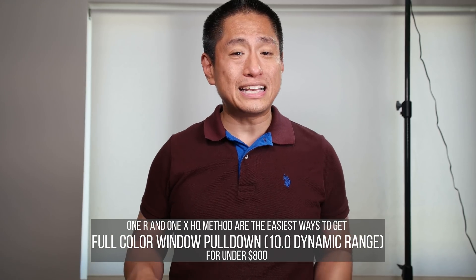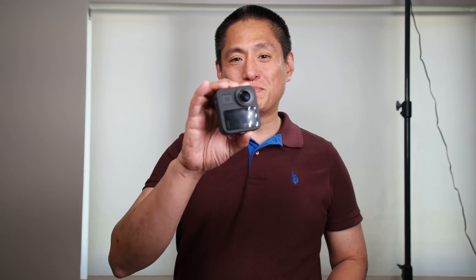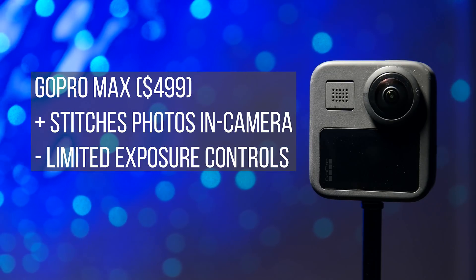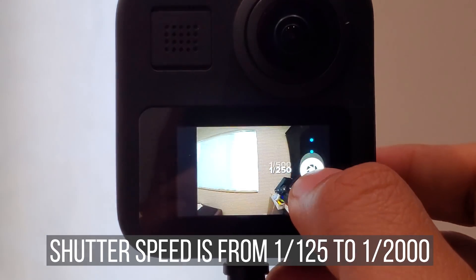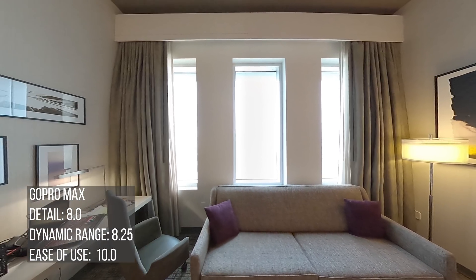The One X and the One R are the easiest ways to get a dynamic range score of 10 for under $800. Next is the GoPro Max. What's great about it is that it can stitch photos in-camera with no editing needed. One disadvantage is that it doesn't straighten photos, so you'll need a level tripod. Exposure controls are very limited. In terms of image quality, detail and dynamic range are average — less dynamic range than the Theta V but better detail. Unfortunately it doesn't have a RAW mode unlike the GoPro Fusion. I wouldn't specifically get it for virtual tours, but if you already have it for 360 video, it's fine to use.